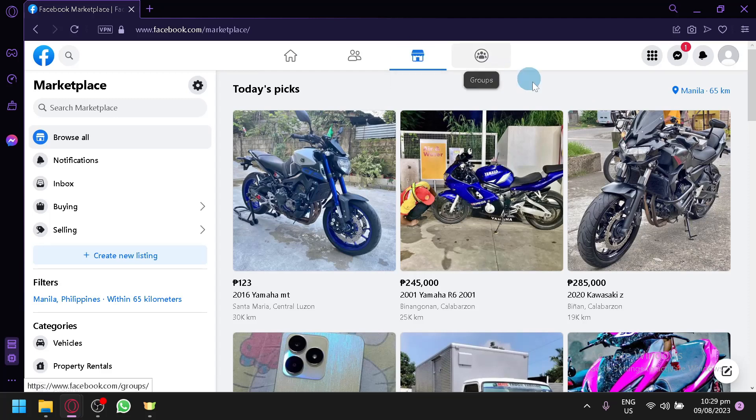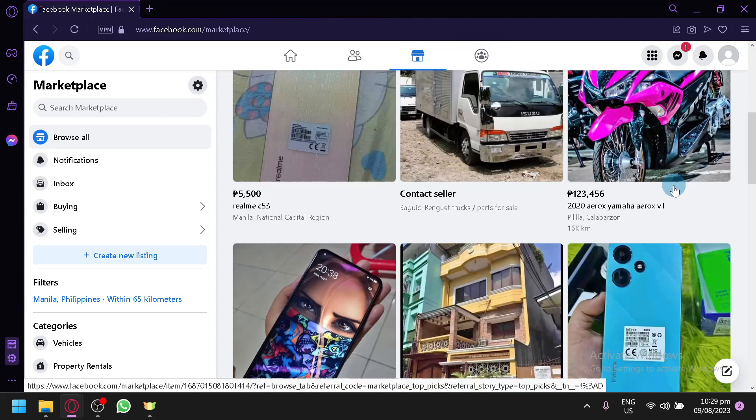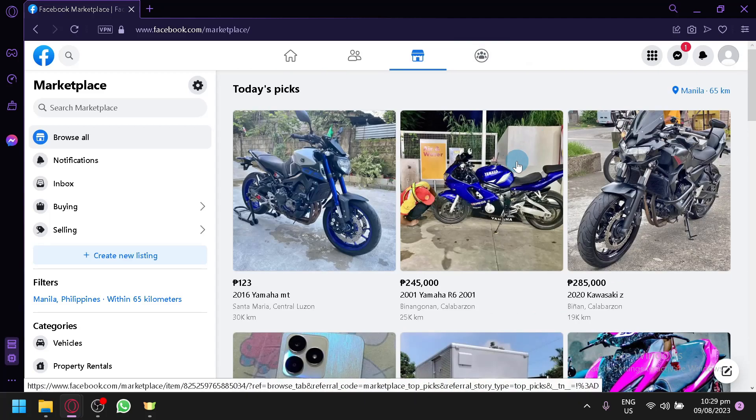We have different options and different products that we could buy. To create your own listing and start selling your own products — whether brand new or second hand — you're going to click on 'Create New Listing' on the left side.